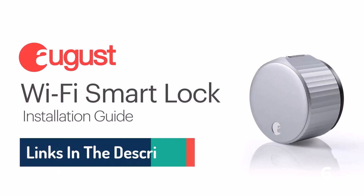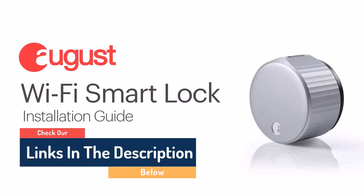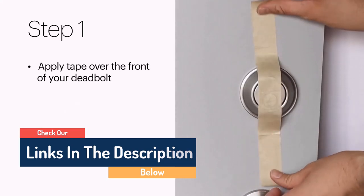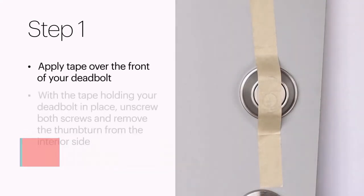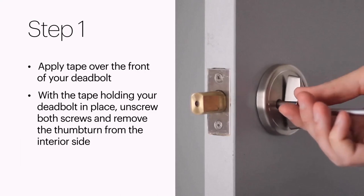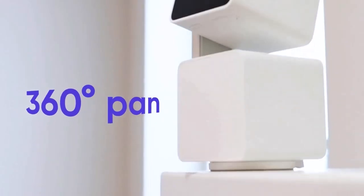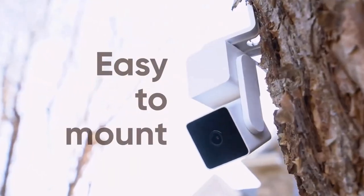Hello guys, today in this video we are going to help you find out the best smart home gadgets on the market. I made this list based on my personal opinion, and I tried to list them based on their quality, durability, customer reviews, and more. If you want to see their price and find out more information about them, you can check our links in the description below.